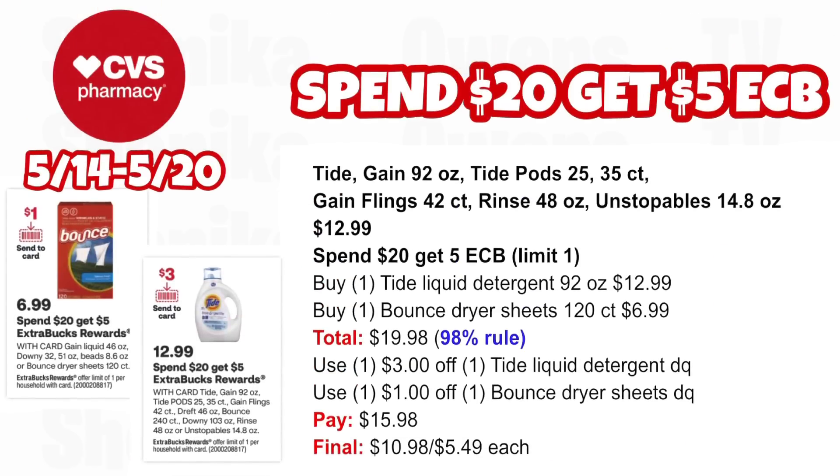I have three options for the Spend $20 Get $5 deal. Option one: pick up one Tide liquid detergent 92 oz at $12.99 and one Bounce dryer sheets 120 count at $6.99, both totaling $19.98 — that's the 98% rule so you'll still get back your $5 ECB. Use the $3 off digital for Tide liquid detergent and the $1 off for Bounce dryer sheets in your app. You'll pay $15.98, getting back $5 for spending $20 — making it $10.98 for both or $5.49 each.